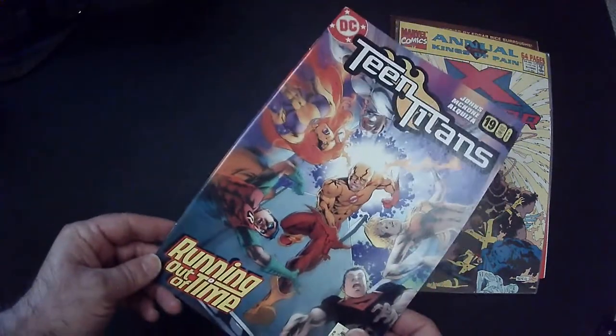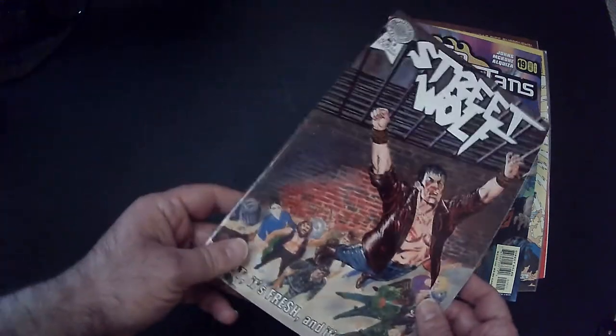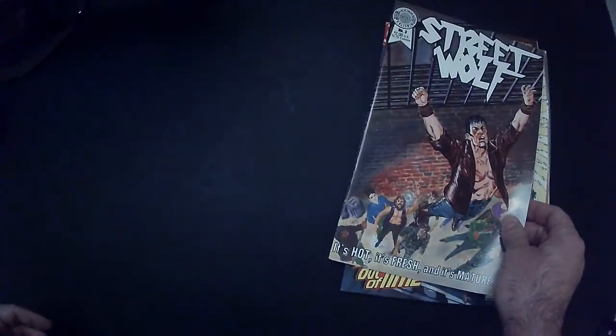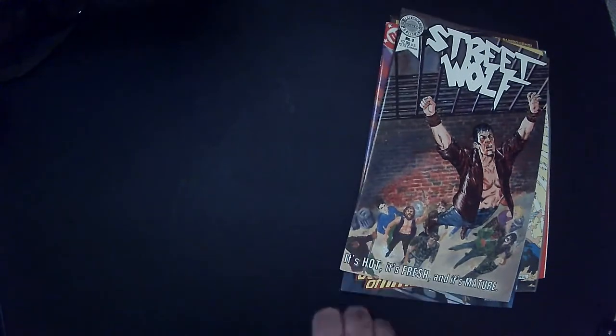Our Teen Titans — so a DC book. And then we have Street Wolf. It's hot, it's fresh, and it's mature — I mean, stupid.